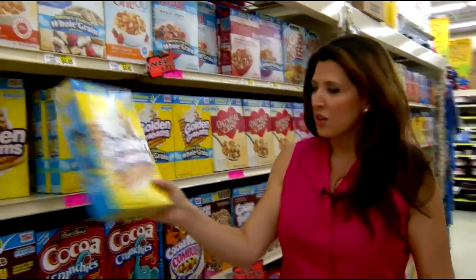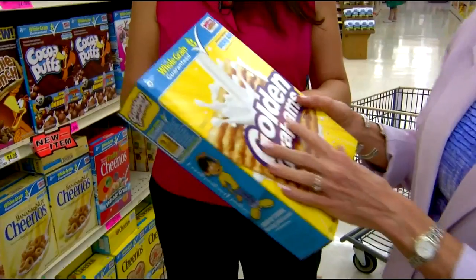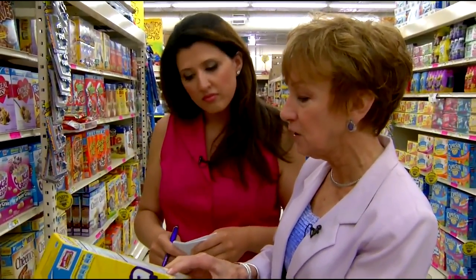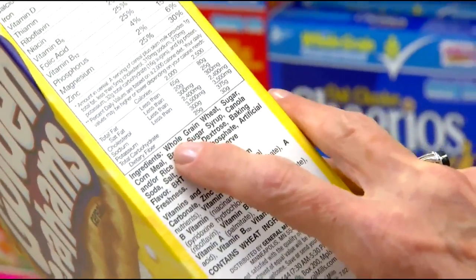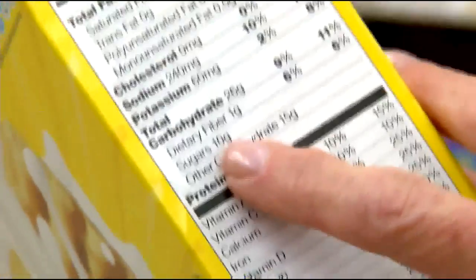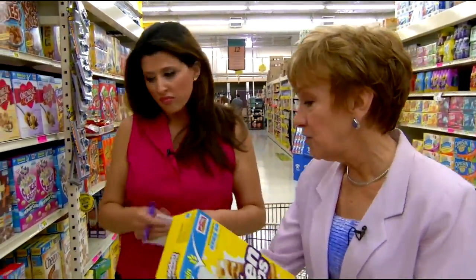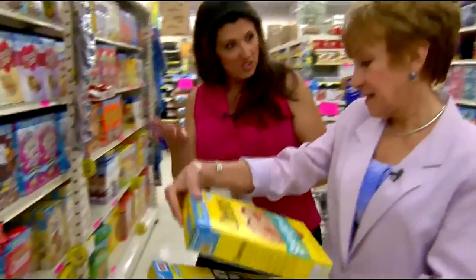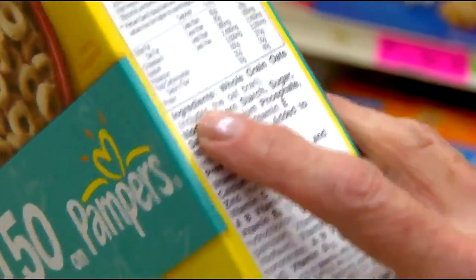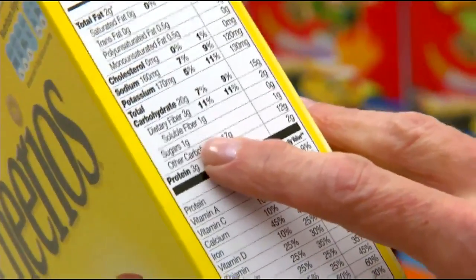Golden Grahams — the good thing about them is that they have a lot of whole grain. That's one of the first things you want to look for in a cereal. The first ingredient in Golden Grahams is whole grain wheat. Then look at the amount of sugar — Golden Grahams have 10 grams, which is a little high for some people. If you want less sugar, choose something like the Yellow Box Cheerios. Especially if you're diabetic, you need something with less sugar. The first ingredient is whole grain oats, and they only have one gram of sugar instead of 10.